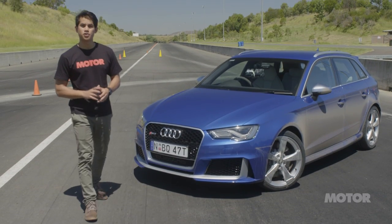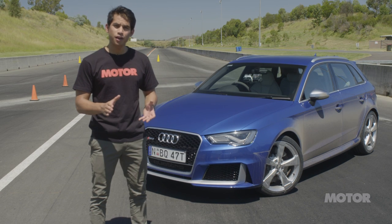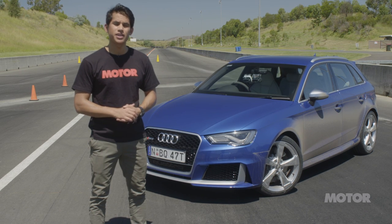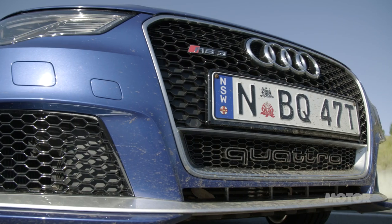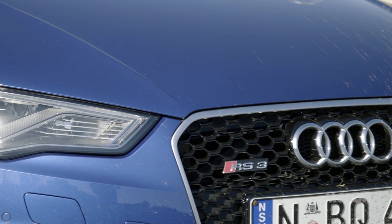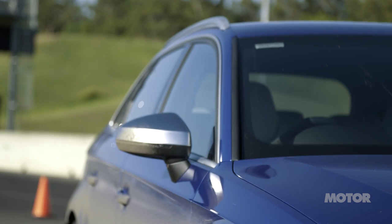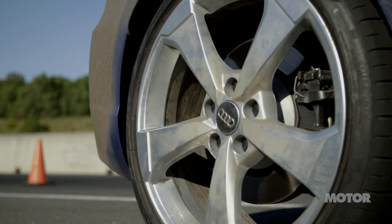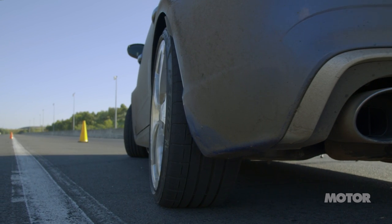Crucial to the running of our tyre test are two bits of hardware. First is the car. It needs to be powerful to get up to speed quickly, it needs to be agile, and it also needs strong brakes to take repeated use. That's why we've turned to Audi's RS3. With 270 kilowatts and 465 Newton-metres, it's one of the fastest hot hatches on sale and the perfect weapon to push each of our tyres to their absolute limit.